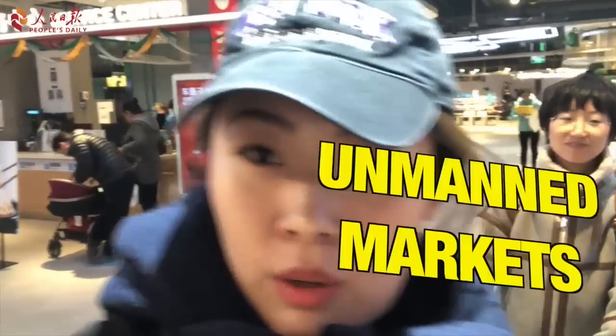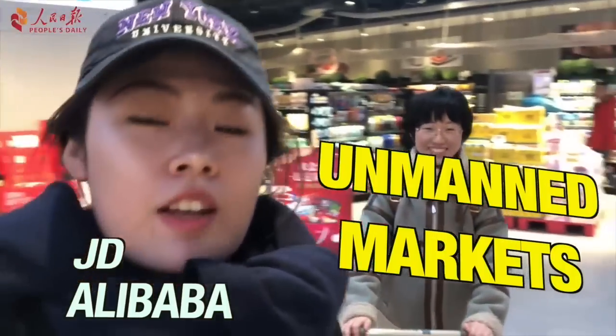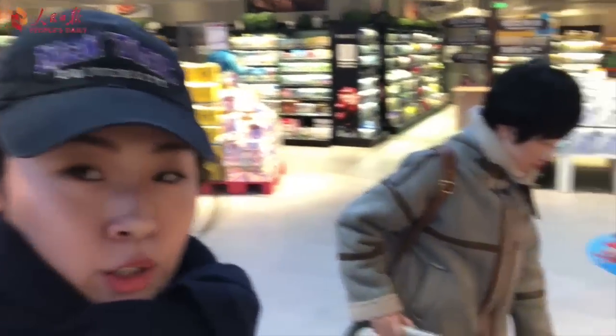Hey guys, today we're gonna introduce you to two unmanned markets in China from two technology giants. There will be no staff, no lines, and no cashier.